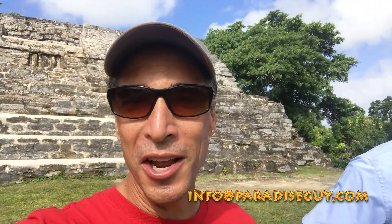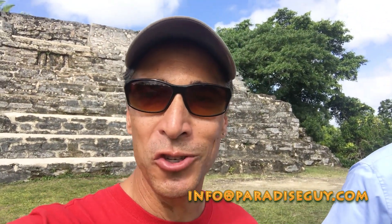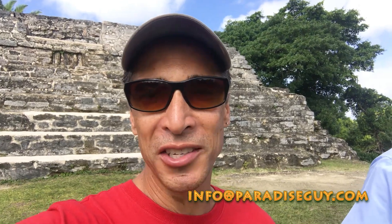Okay, we've climbed another temple out here at Altun Ha. I am here with Jermaine. Jermaine is the man to come with when you come here because he is so knowledgeable about what actually occurred here — how things were built, why they were built that way, what their purpose was — all stuff you want to know when you come to the ruins. So when you guys come to Belize, hit me up at info@paradiseguy.com and I'll make sure you get connected with this gentleman. He'll make sure you have an awesome experience.